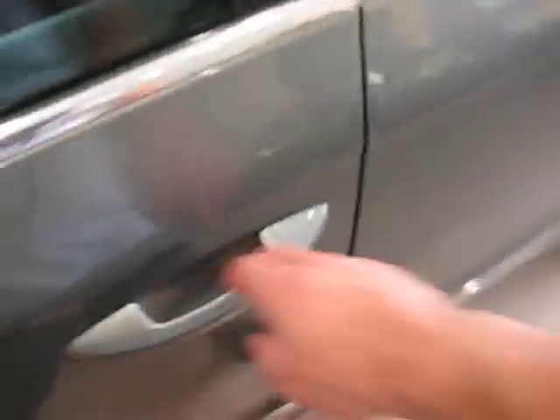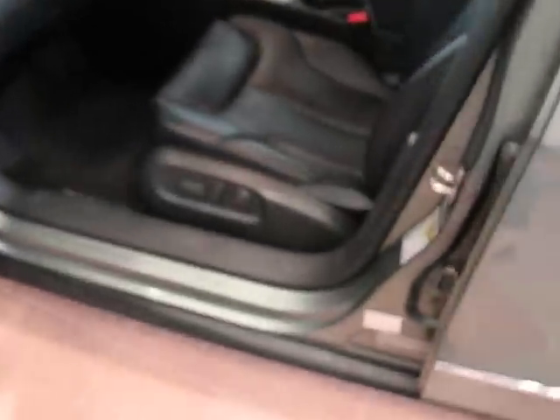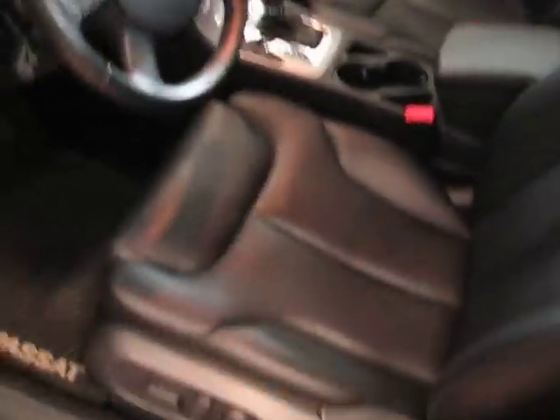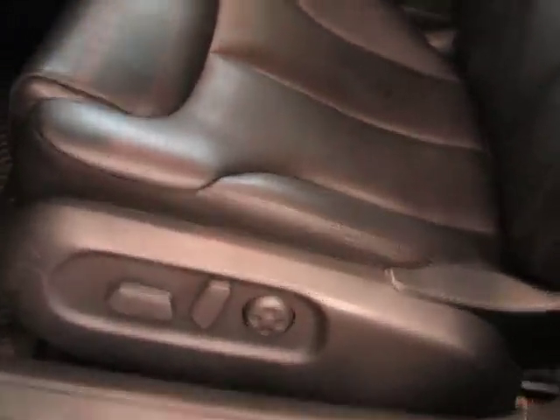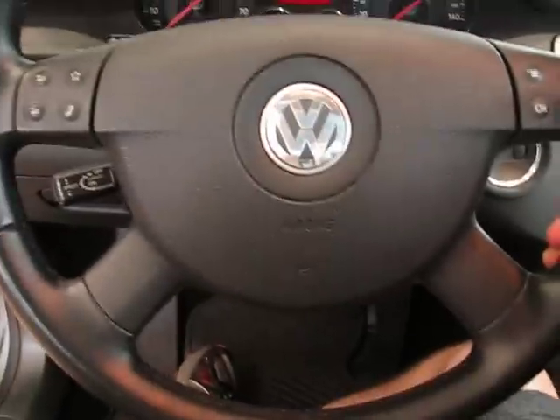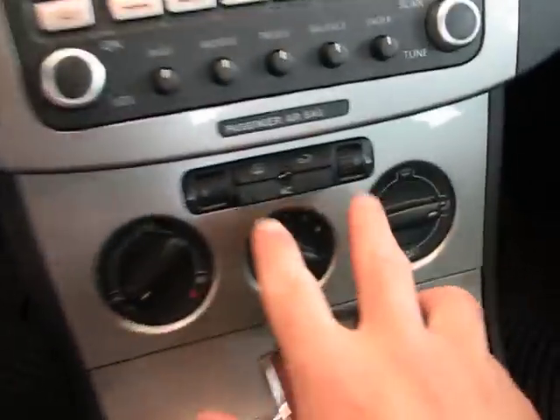Once inside, you're going to find this black leather interior — very comfortable. You have a full power driver seat right there, a leather-wrapped multifunction steering wheel in a nice four-spoke design, and both front seats are going to be heated.